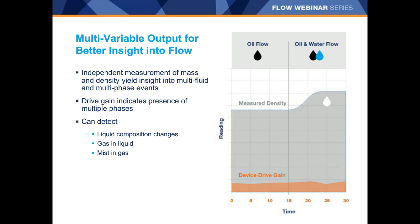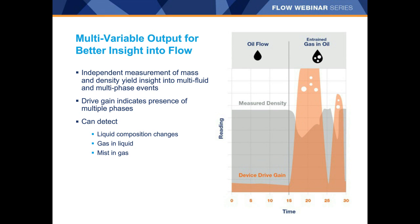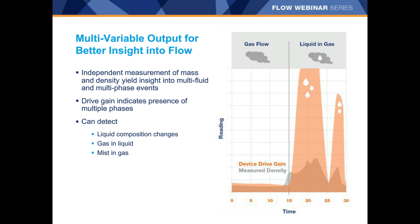The meter will continue to measure, however the quality of the measurement begins to degrade. Drive gain is a fantastically sensitive diagnostic for indication of two phases, and we can use it to distinguish between composition changes within the liquid and the presence of multiple phases. If density changes but drive gain remains low, we know only a single phase is present — a composition change has occurred within the liquid, such as an increase in water cut. When a density change is accompanied by a spike in drive gain, that is a definite indicator of bubbles within the liquid phase. Conversely, a density increase coupled with a drive gain increase indicates the presence of liquid within a gas flow.